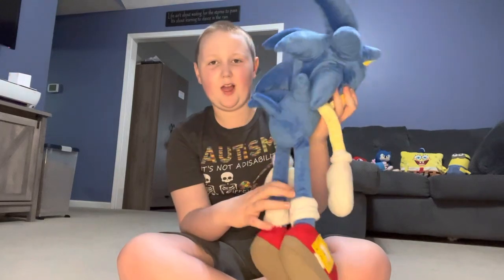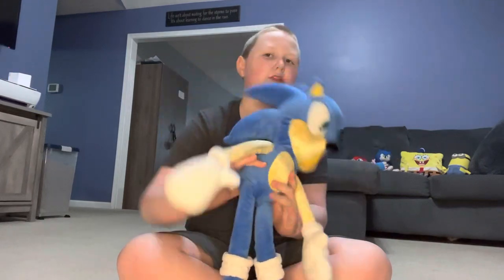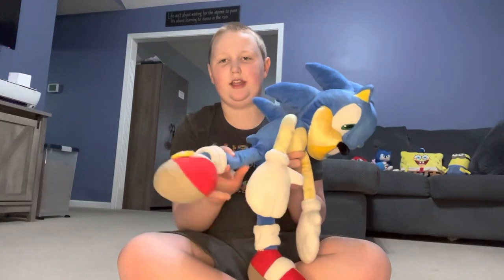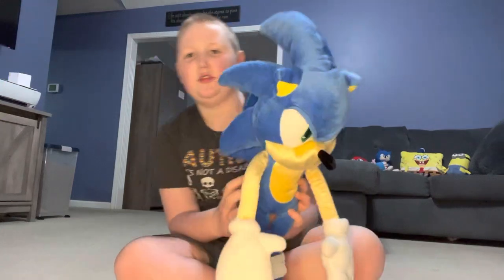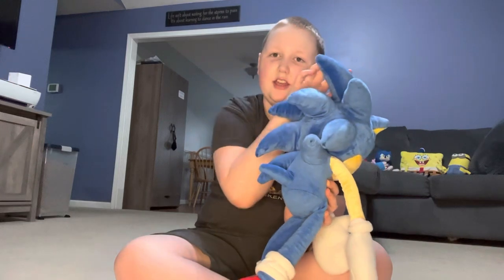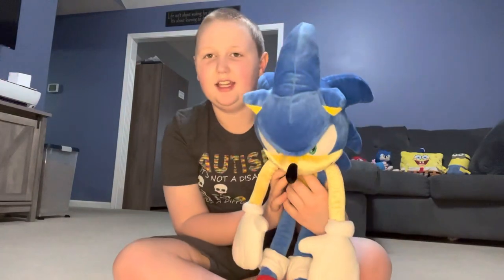He has a black nose and two green eyes, two ears, and a couple of spikes, and legs and arms. His legs are a bit long to me. Over here he has his big long spike right there.